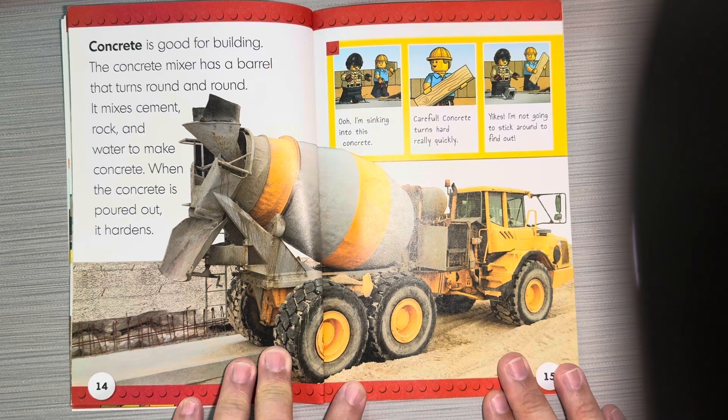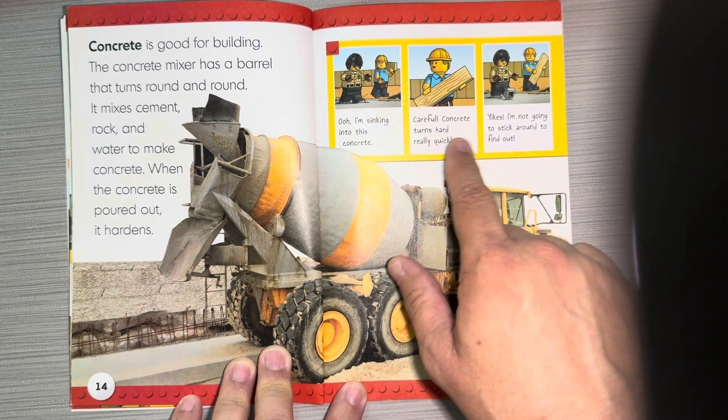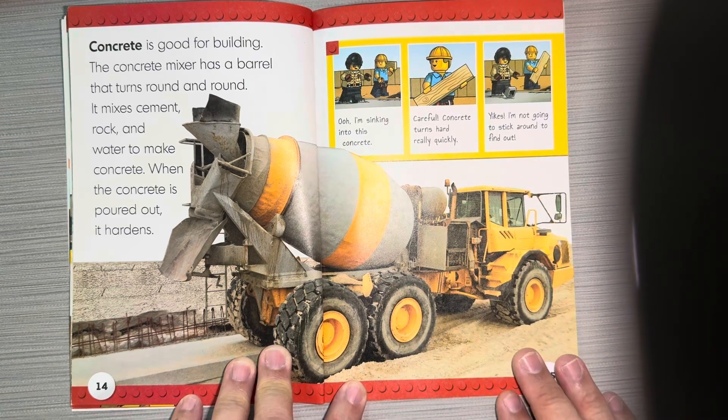Concrete is good for building. The concrete mixer has a barrel that turns round and round. It mixes the cement, rock, and water to make concrete. When the concrete is poured out, it hardens. I'm sinking into this concrete! Careful — concrete turns hard really quickly. I'm not going to stick around to find out.